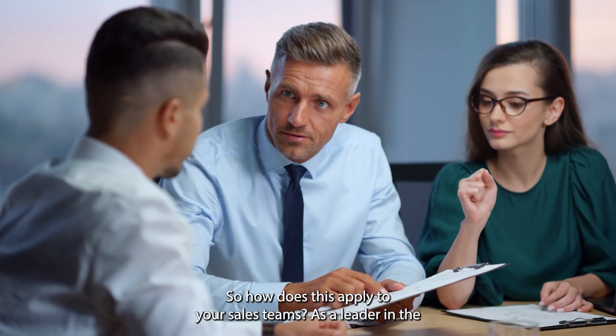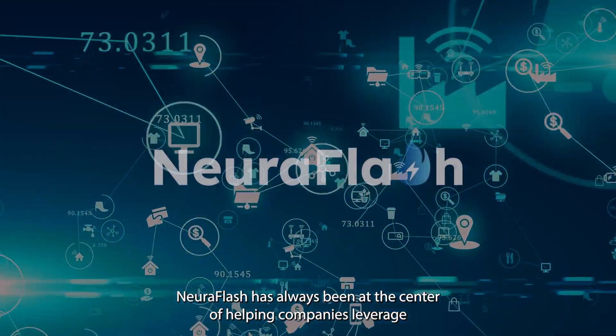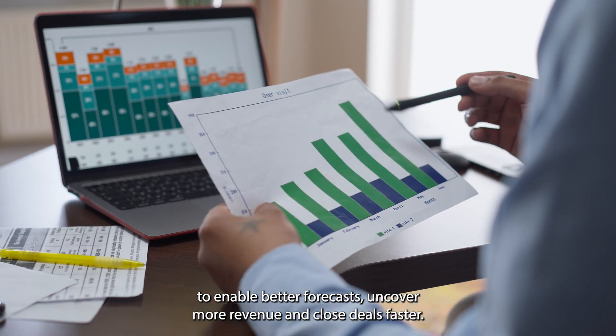So how does this apply to your sales teams? As a leader in the AI and automation space, NeuroFlash has always been at the center of helping companies leverage AI and Salesforce to enable better forecasts, uncover more revenue, and close deals faster.